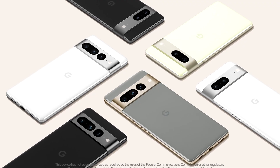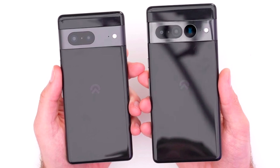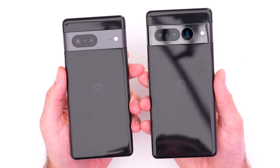Hey everyone, Lenny Barnes here from Purposely Pixel. Today I want to discuss my wish list for the Pixel 7 series, coming out in October. We've all seen the leaks of what the device looks like, but there are a few things I wish they would do. Comment below on what you think should be added to improve the Pixel 7 series. If you're new to this channel, please hit that subscribe button — don't forget to like, share, and comment.